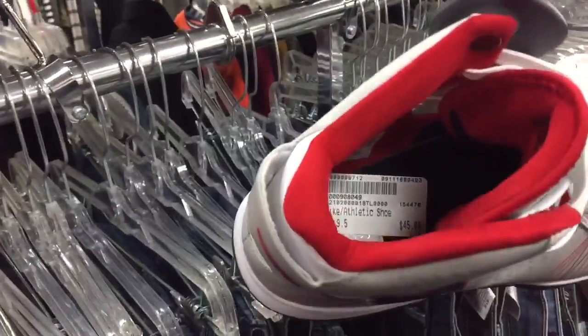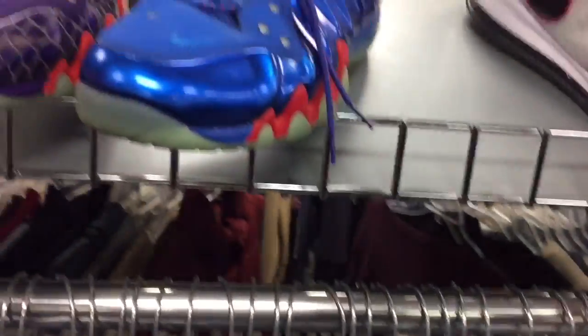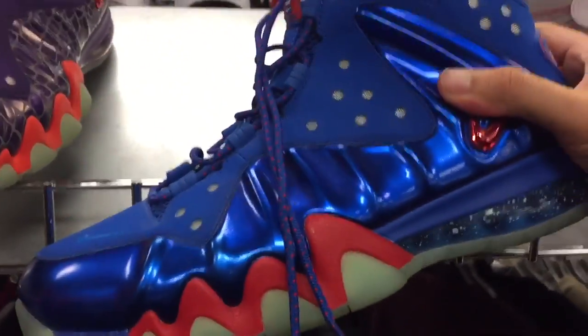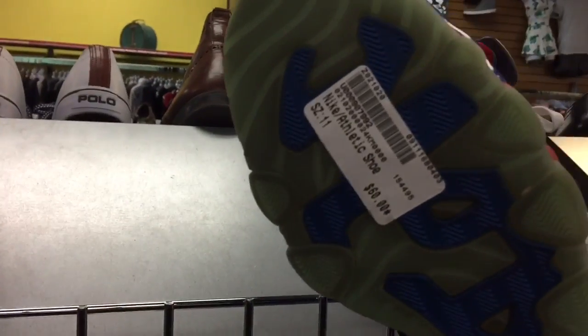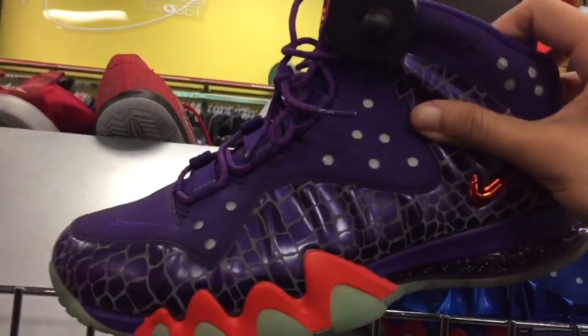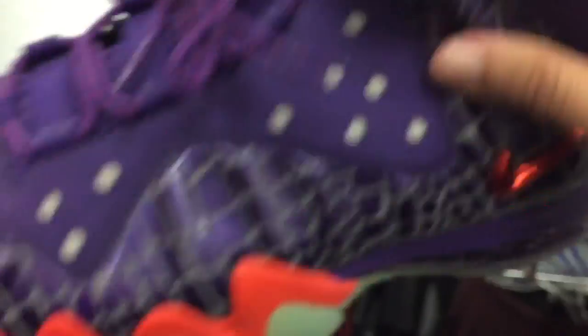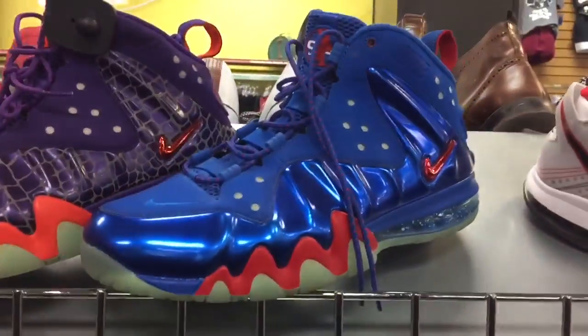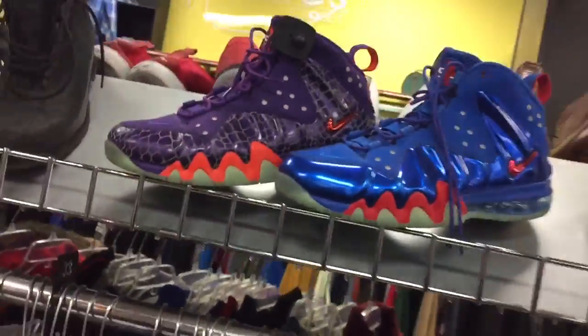And then there are two different pairs of Barbie Posits in pretty good shape too — a little dusty, no one's been wearing these. One is $60, size 11, and this one is $50, also size 11. I'm gonna pass on them — if they were brand new or even had the box I'd probably consider them, but used, I'm gonna have to pass.